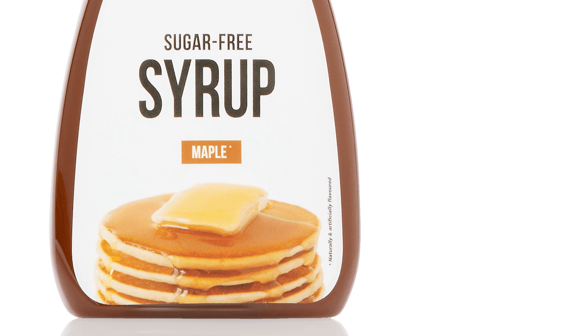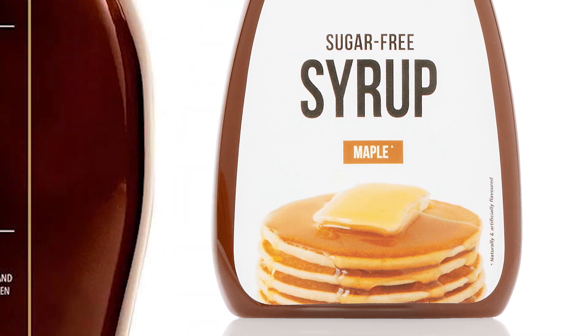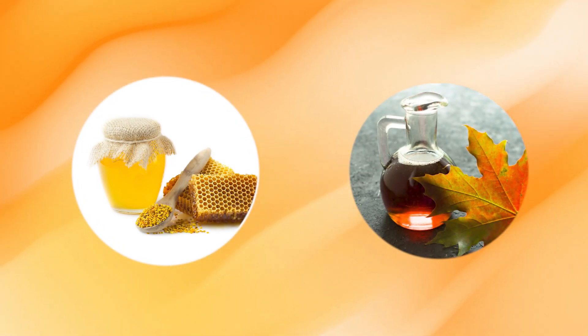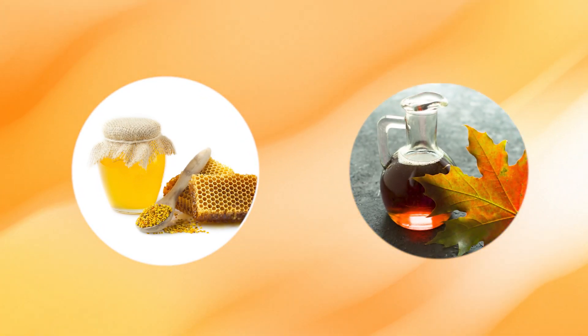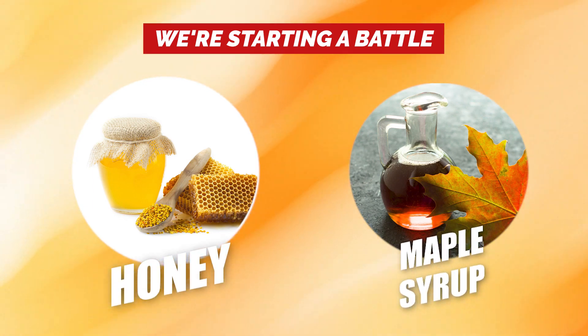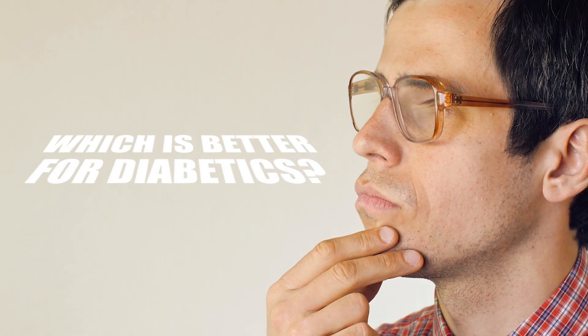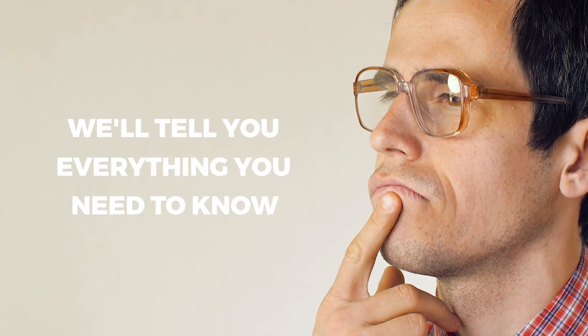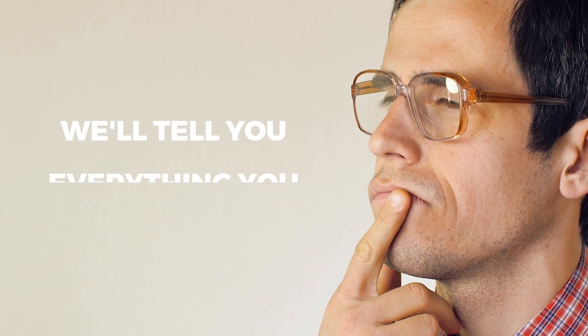And while there are sugar-free syrups available, nothing beats the real deal, both for flavor and for health. That's why we're about to take a close look at two of the healthiest, most natural syrups available. We're starting a battle between honey and maple syrup. Which is better for diabetics? Should you try either at all? We'll tell you everything you need to know.